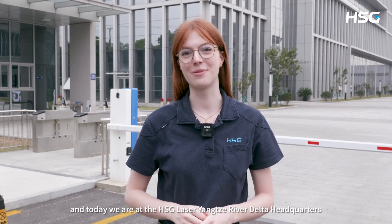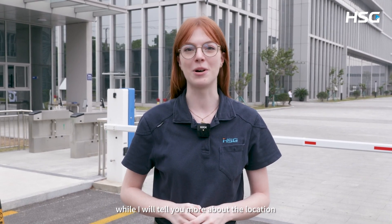Hi everyone, I'm Mira and today we are at HST Laser's Yangtze River Delta Headquarters located in Suzhou. Here we will have a look inside our factory, while I will explain more about our location, manufacturing capabilities and operation.